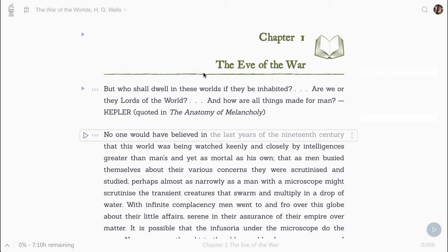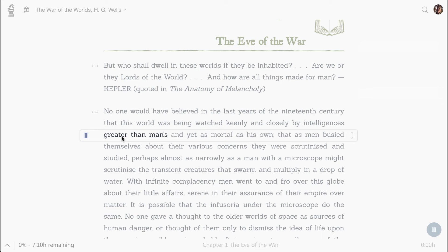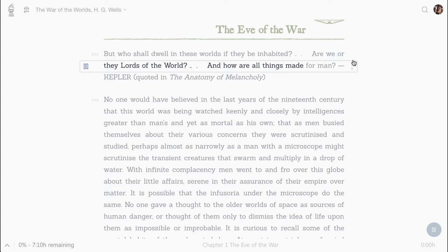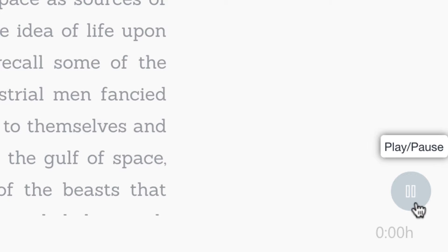Beside each book are play buttons floating next to each paragraph. Clicking a play button causes narration to begin and an audio scrubber bar appears over the current line. Each word is highlighted along with narration. The scrubber bar can be dragged up and down for easy positioning. A convenient fob button will appear at the bottom of the screen for pause and resume.